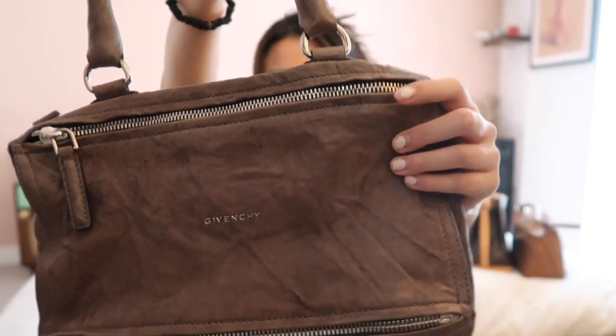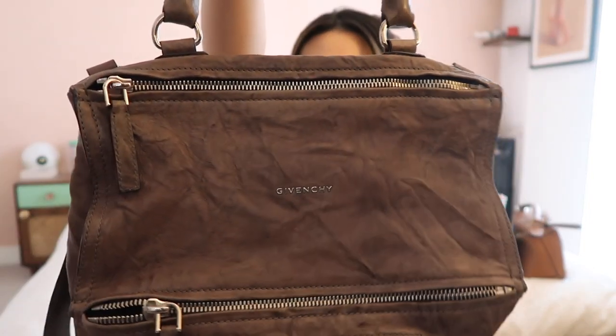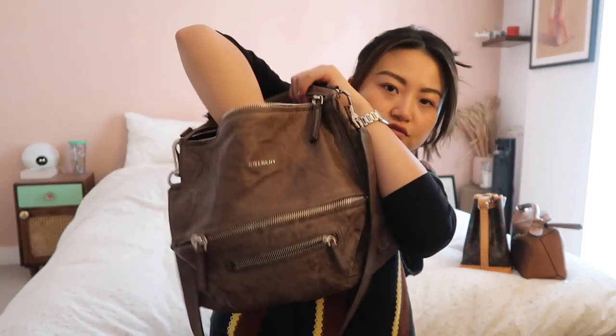This is the Givenchy Pandora in goat skin leather — you can see the crumpled texture — in the medium size. I do believe they're still making this style, though it's not as popular as it was back around 2013. There's just something about the slouchy silhouette that I absolutely love, and I'm so glad I whipped it out again. It really goes with the color palettes I'm going for this spring. I'm not really a pastels person.